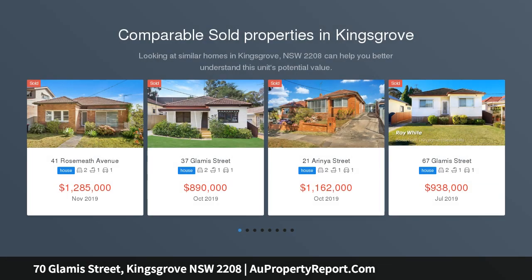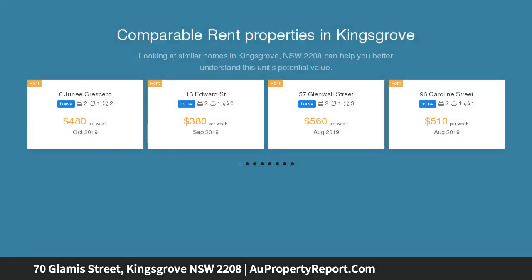Enjoying a quiet cul-de-sac location, this property offers an excellent opportunity for first home buyers, investors, and for those looking to renovate, extend, rebuild, or potential for granny flat addition STCA.